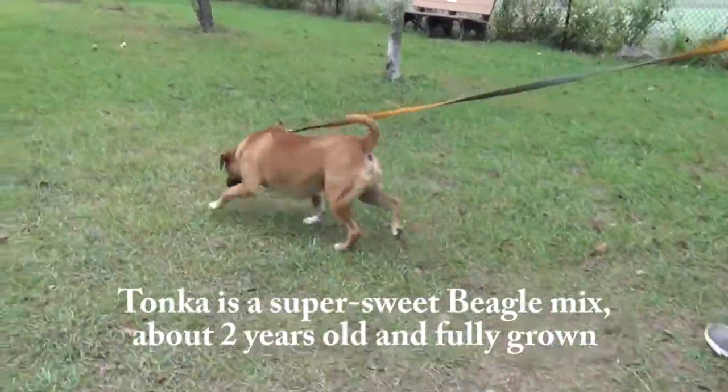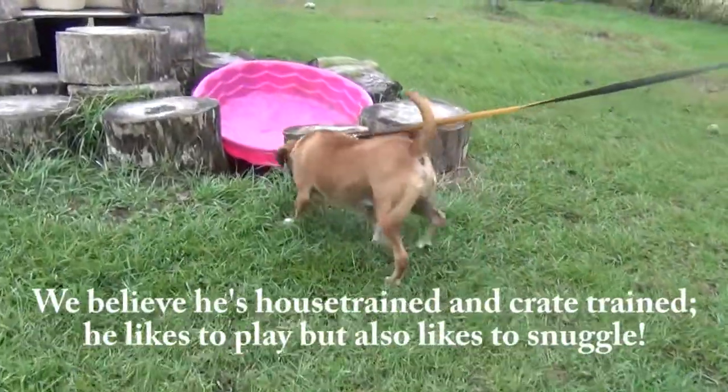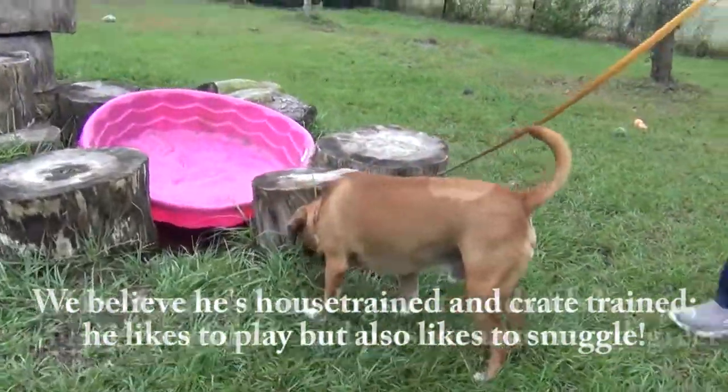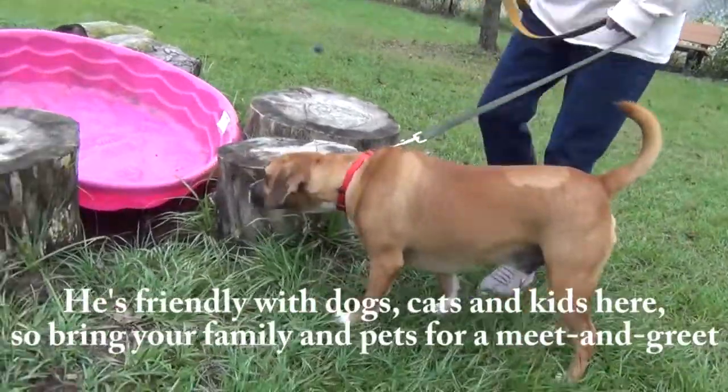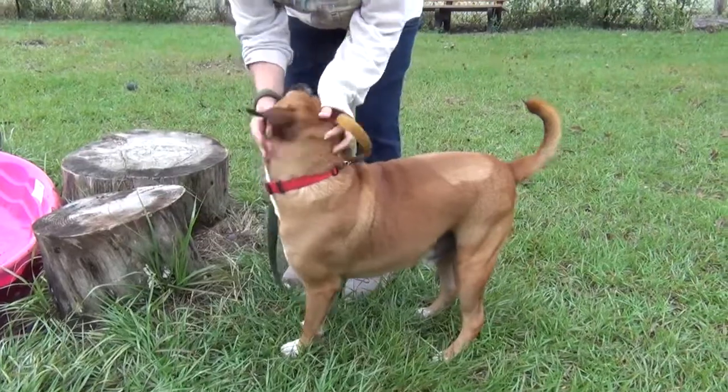You said he did his business out there? Yep, twice. Twice, alright. So I'm assuming he's house trained. He took his first poop right after we got out, so I think he was waiting.